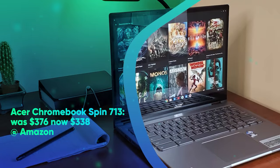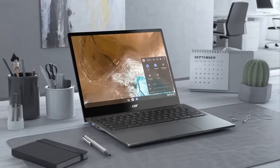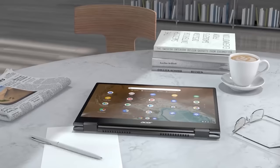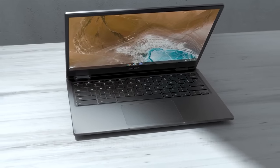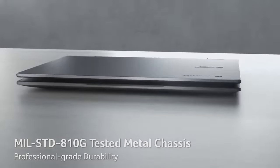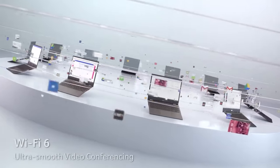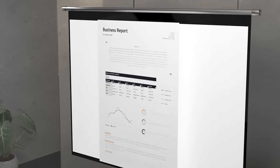Acer Chromebook Spin 713 was $376, now $338 at Amazon. The Acer Chromebook Spin 713 is one of the best Chromebooks we've tested. We especially love its sharp 2256x1504 pixel screen that provides bright and vibrant picture output. It lasts 11 hours and 54 minutes on our web browsing-based battery tests. It features a 13.5-inch 2K touchscreen, Core i3-10110U CPU, 4GB of RAM, and a 64GB eMMC.